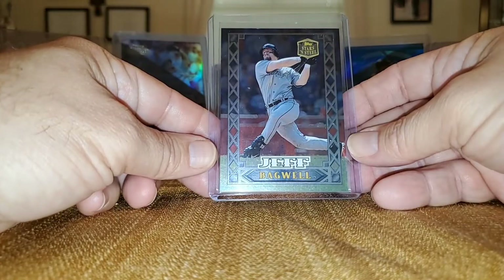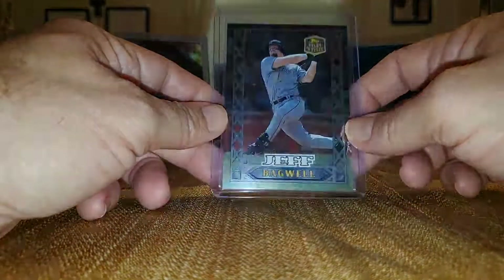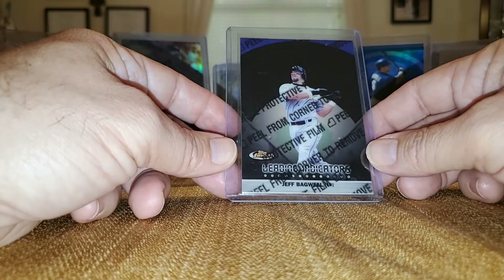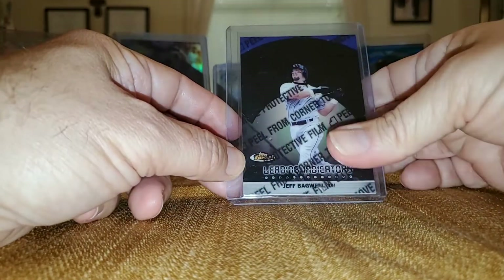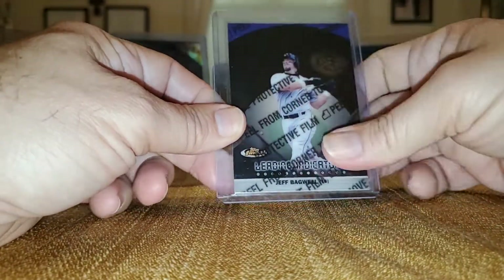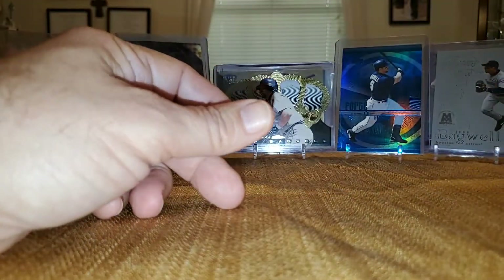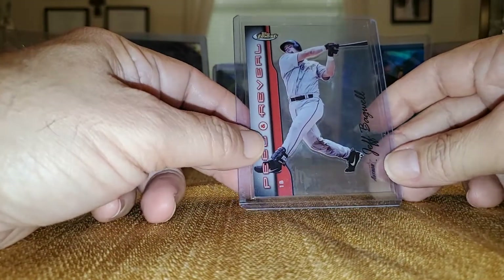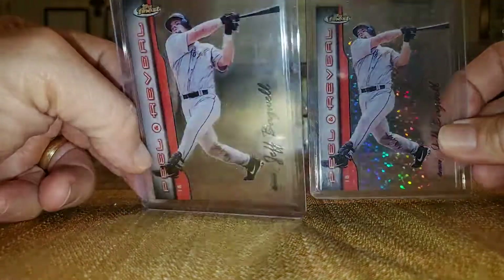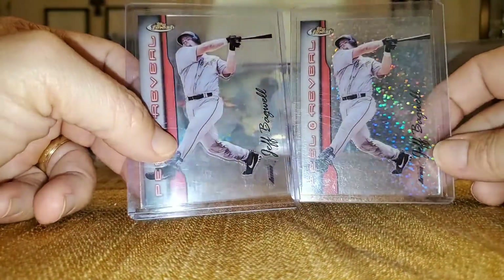From Stars and Steels — just a base card but a nice heavy-duty base card. There's a gold and a holographic gold in this. Topps Finest Leading Indicators — if you take the card out, you can touch it and it turns colors. From Topps Finest, Peel and Reveal. Then we got the Peel and Reveal Sparkle on the right — there's also a Hyper Plaid or something like that.